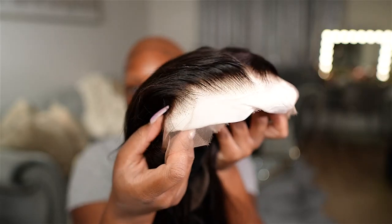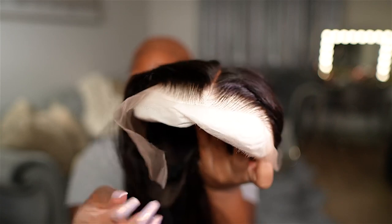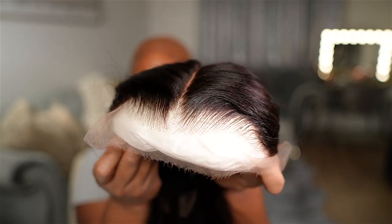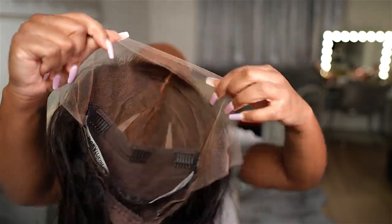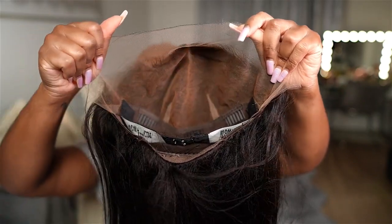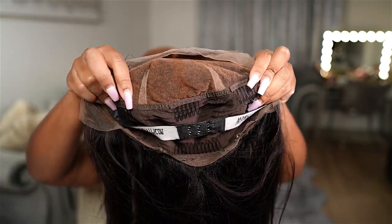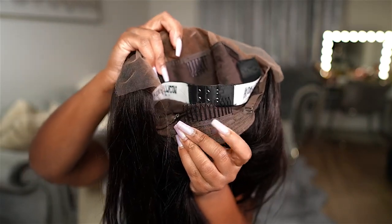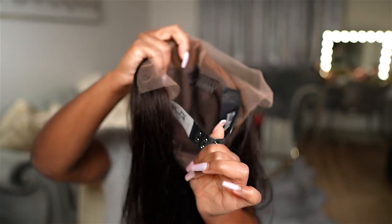Here is a close-up of the frontal. It is on a 13 by 6 inch lace frontal. It does have a pre-plucked hairline with bleach knots — it looks really nice and natural. Here is the inside of the cap. It's 13 inches across of the lace and 6 inches back, so you get a ton of parting space. The inside of the cap has three wig combs in the front, two on each side, one in the middle, and then one wig comb in the back, as well as an adjustable elastic band strap.